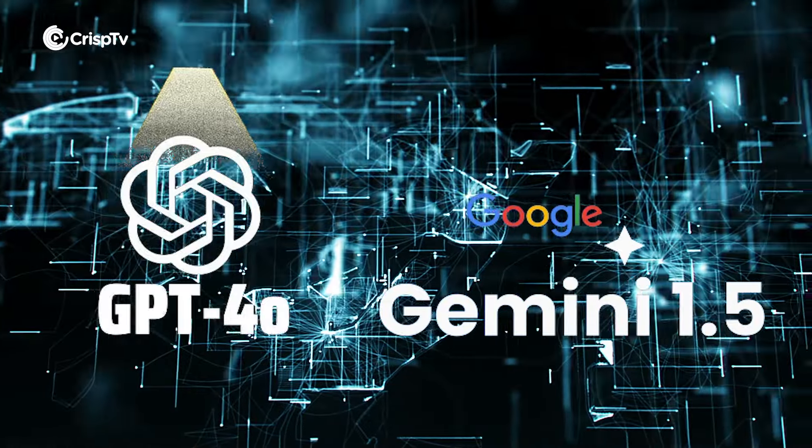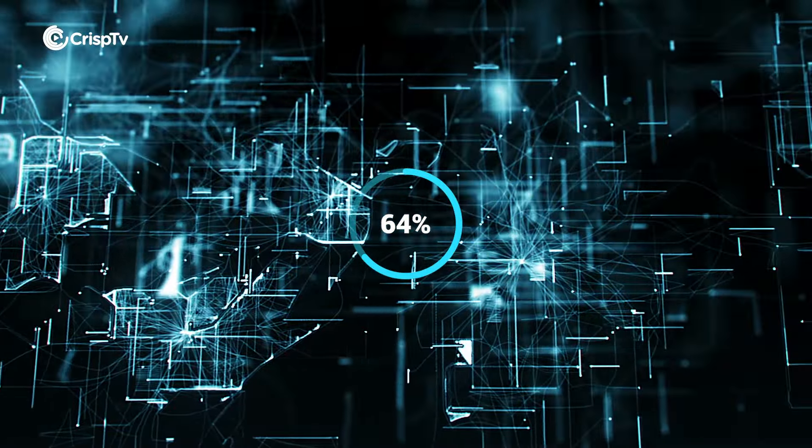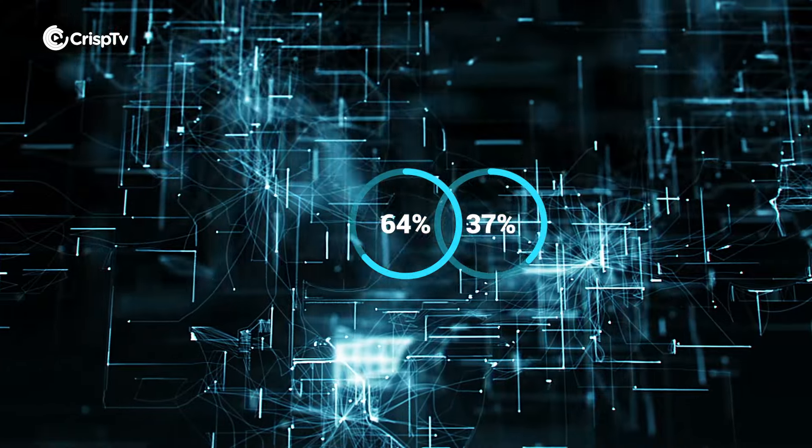Claude 3.5 Sonnet is part of the mid-tier, but don't let that fool you — it is very powerful. Anthropic claims that Claude 3.5 Sonnet can outperform some of the giants in the AI game, including OpenAI's GPT-4o and Google's Gemini 1.5. According to Anthropic, Claude 3.5 is actually better than their previous top model Claude 3 Opus, and it's also twice as fast. Speed is undoubtedly a huge deal in AI performance. Claude 3.5 solved 64% of problems, doing better than Claude 3 Opus which solved 38%, tested on fixing bugs and adding features to open source code using plain English instructions.